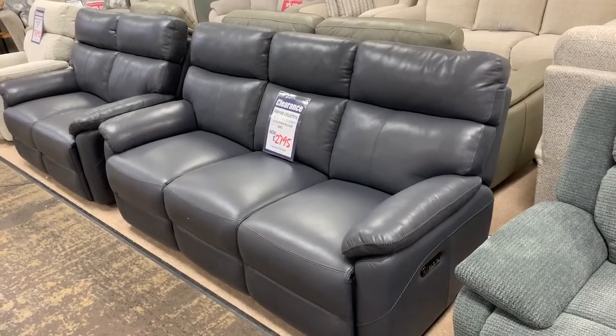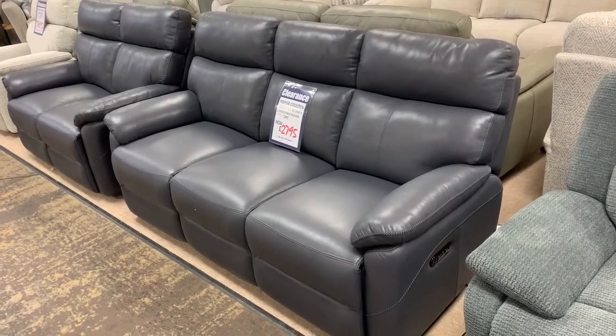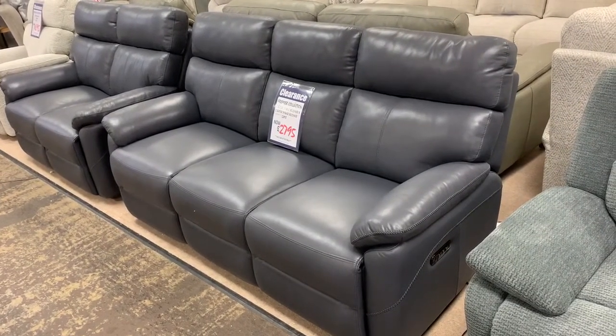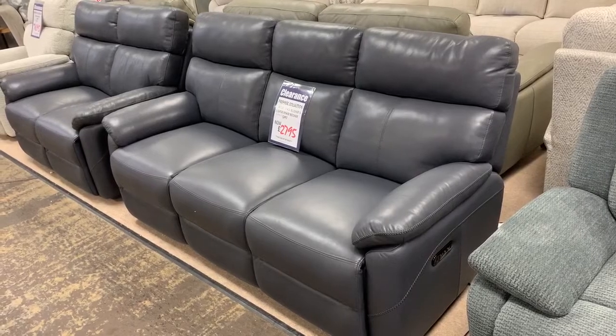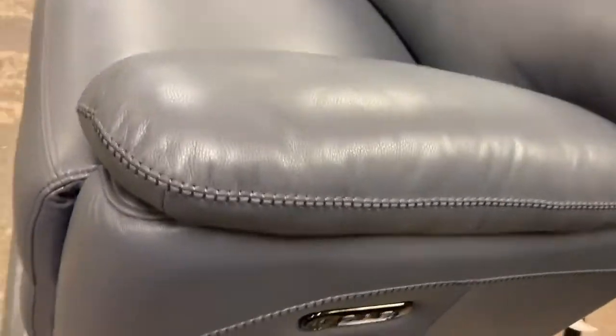Another fantastic buyer folks, part of our premier collection. It's a three-seater power recliner sofa and a two-seater power recliner sofa. Obviously it's a three-cushion three-seater, and you've got power recliners on both sides, so you get four recliners in total.